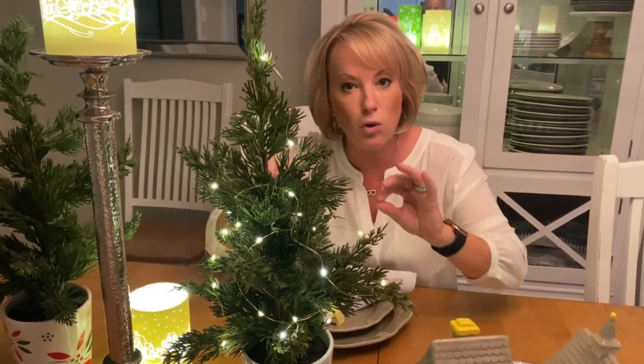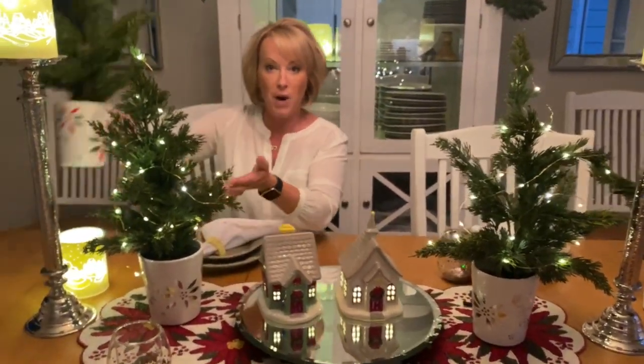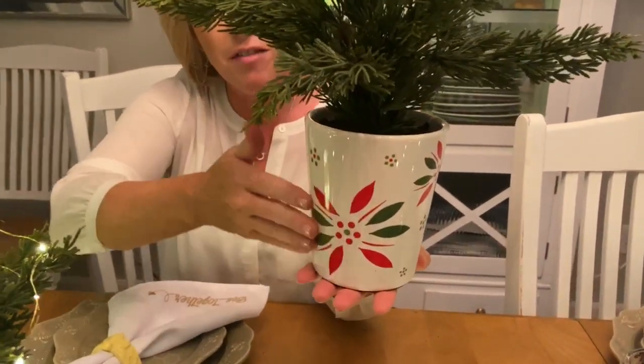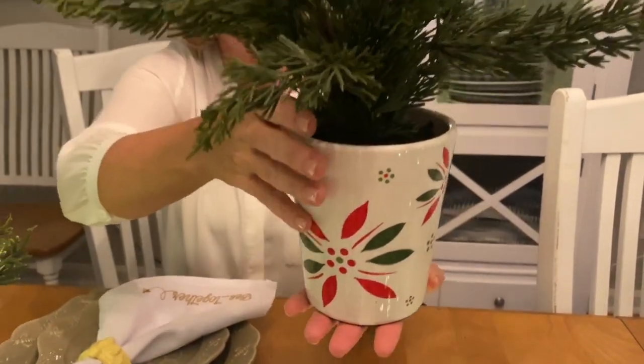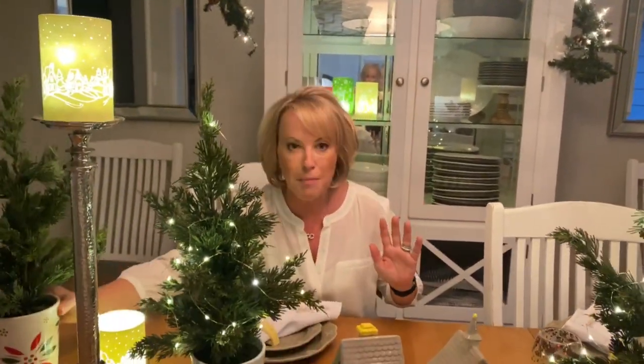You can hang little ornaments from the branches if you want. You're getting a set of two — here's the silver and gold, and here's the red and green. I love the beautiful red, green, and white base with that faux cedar look. They layer beautifully together on your mantle, down the center of your table, or on a sideboard — anywhere you want to pop a little whimsy or elegance.